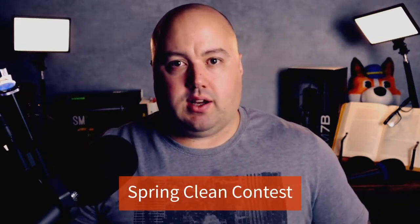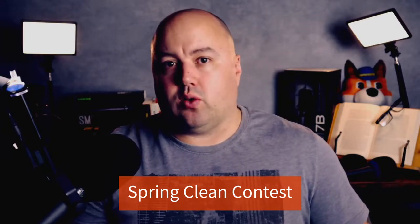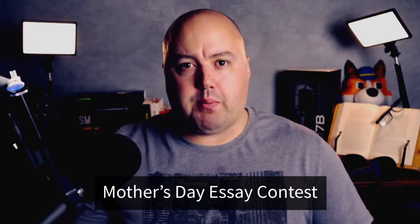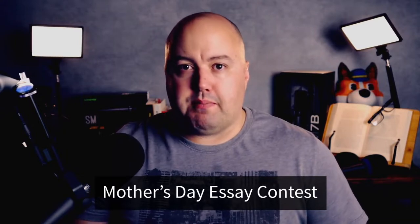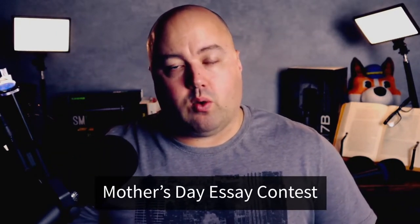Number seven is a spring clean contest. This type of contest is an excellent way to start a new year. You can ask users to send photos of rooms after a declutter, or even their top spring cleaning tips. If you're feeling especially giving, the prize could be a day's professional deep clean service. Number eight is a Mother's Day essay contest. Mother's Day is a popular event globally and it's a great way to get users to interact with your brand. Ask your audience to write down what makes their mom amazing. The grand prize could be a treat for the user's mom, such as a free spa day or pamper package.